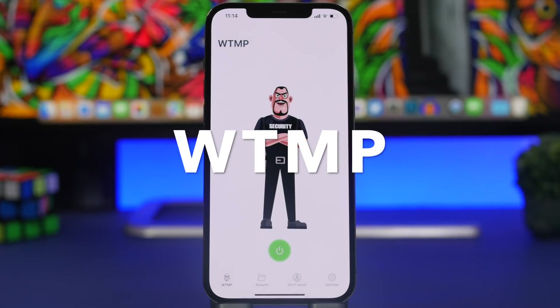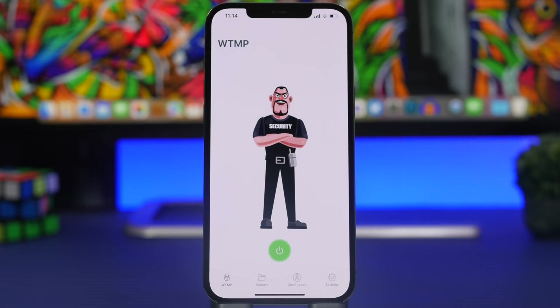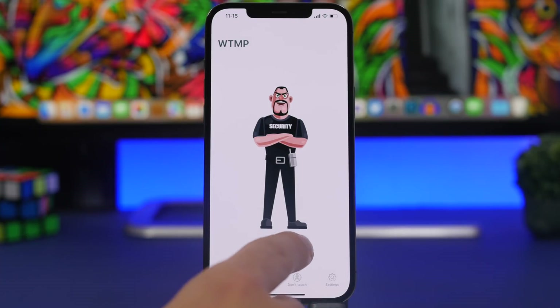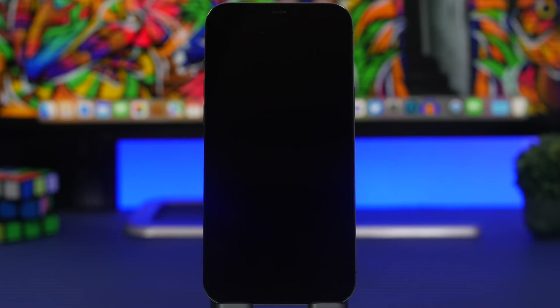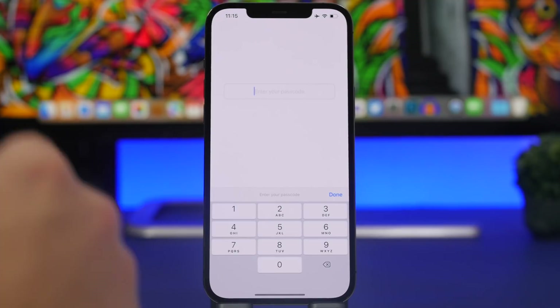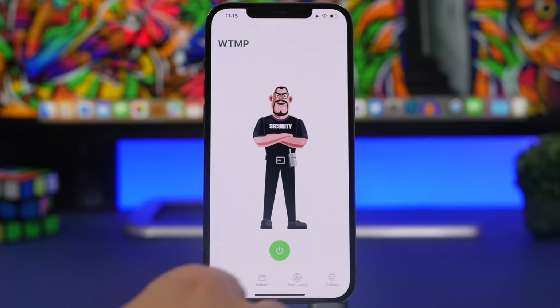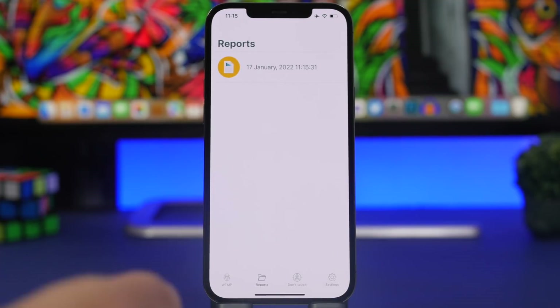The next app is called Who Touched My Phone. This app will protect your phone if you leave it somewhere — on a table, in an office, or wherever. You tap to turn it on, then lock your device without leaving the app. Once someone touches your iPhone, it will take a picture of that person. To enter the app you'll need a passcode that you set when you first install it. In the reports section, you can see all the pictures taken of anyone who tried to look at your phone.